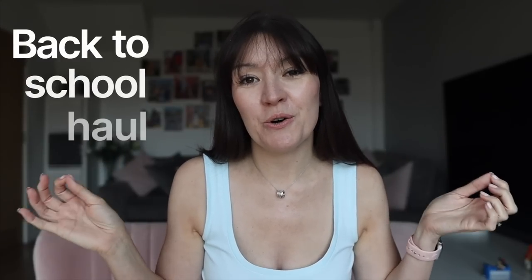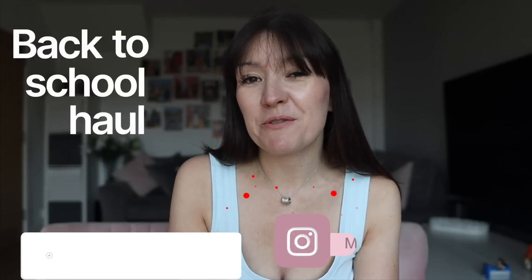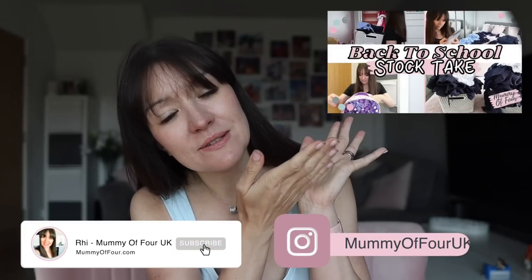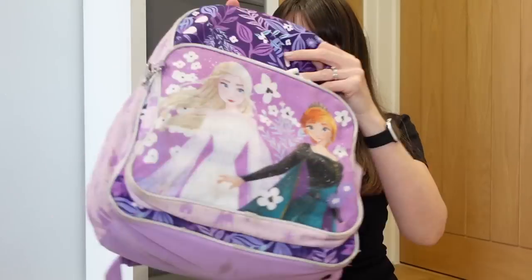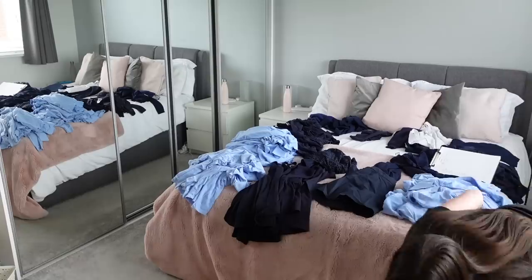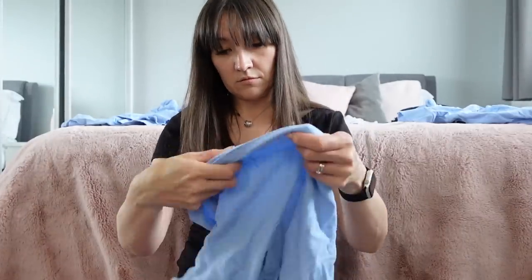It is that time of year again — time for a back to school haul. I am Rhi from mummyoffour.com and if you caught my recent back to school stock take video, you'll know I do one of those every year and I highly recommend you do one yourself. Basically I go through everything the children already have, see what is missing, and the missing items are the things I buy.